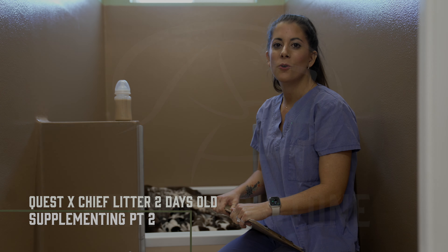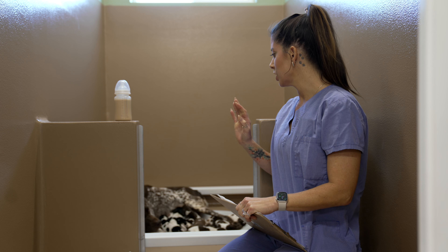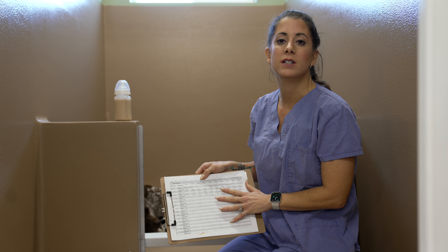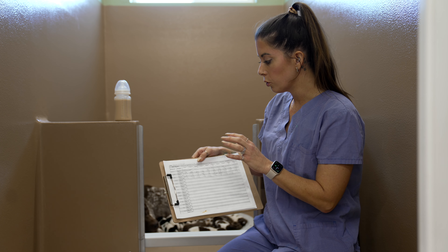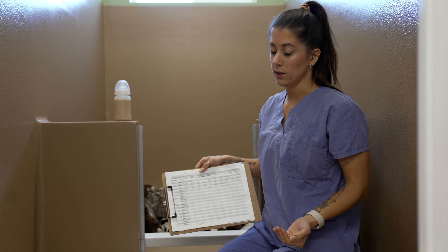Hey guys, Kat here from Standing Stone and we are on day three with the Quest Litter. She is still doing a great job being a mama, and we are still taking our daily weights on our puppies. I want to highlight what we are seeing as far as weight gains and weight losses go.